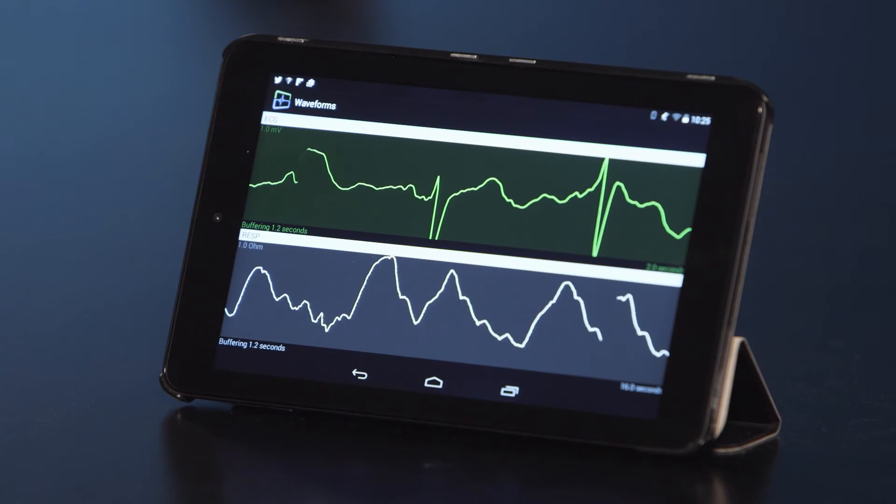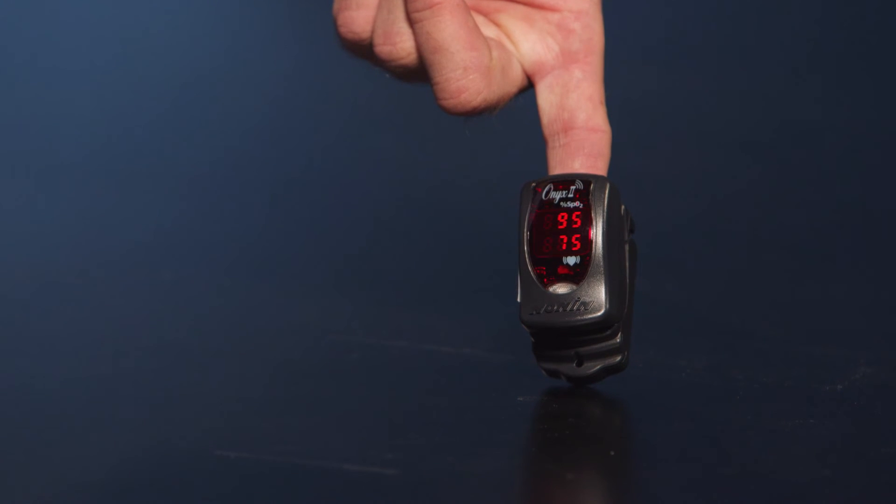The Bluetooth-enabled devices that can capture, for example, a 30-second EKG read can be very valuable. We can also measure cardiac output, stroke volume, and stroke index, which is a very, very powerful mechanism.